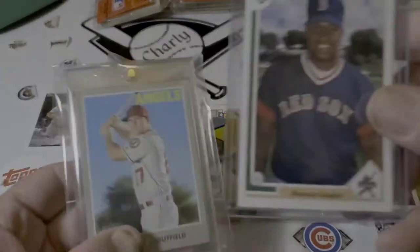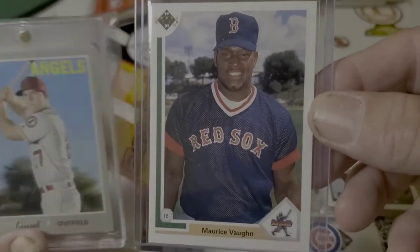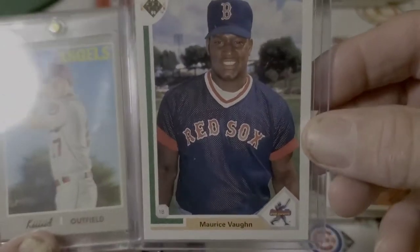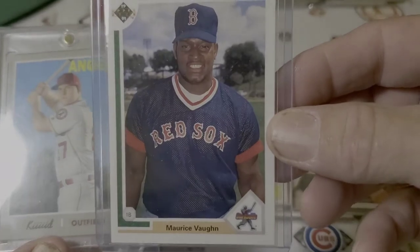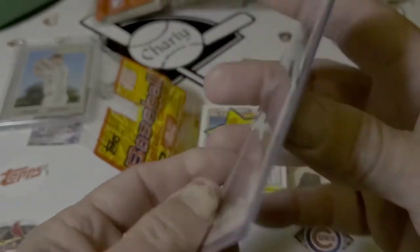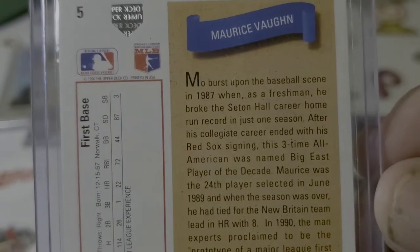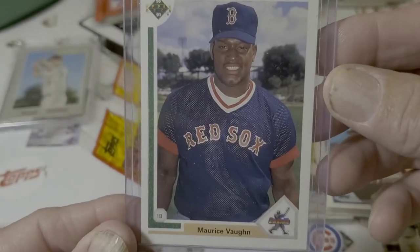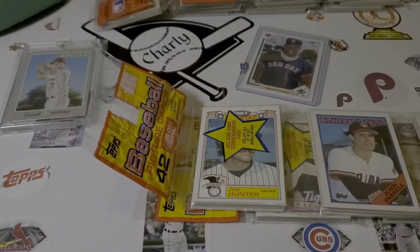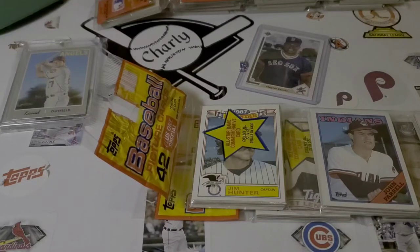So my buddy Elite Hunter, when I was digging through that jumbo box where I found the beautiful Mike Trout short print card — nickname variation — also pointed out that there was a Maurice Vaughn rookie card. Maurice Vaughn. Some of us would know him as Mo Vaughn. Mo burst on the baseball scene. That's a Mo Vaughn rookie card. So thanks for that, James Elite Hunter. Greatly appreciate that — looking up for my videos. I go through the cards and I see a lot in there, but don't always catch everything.